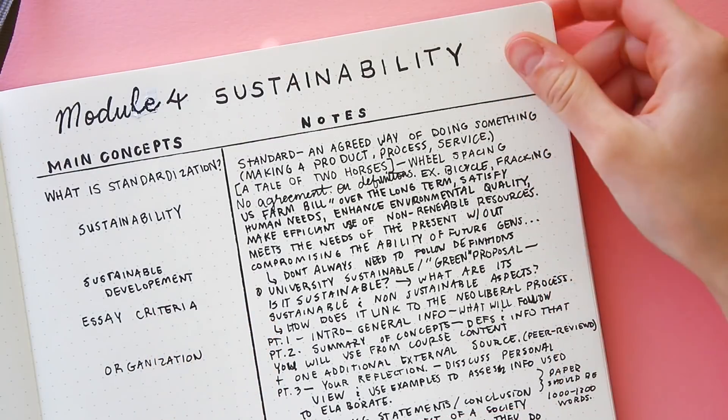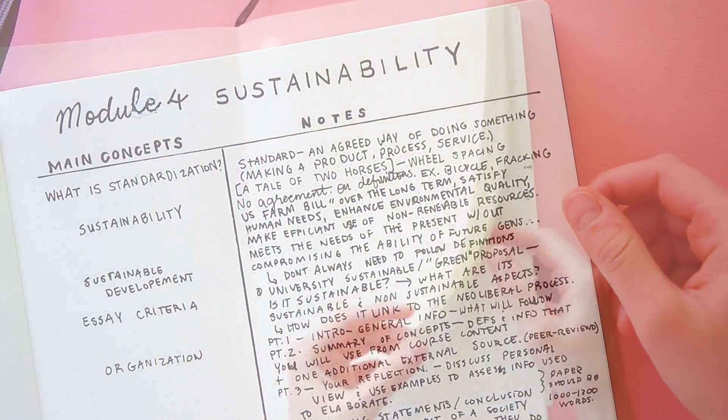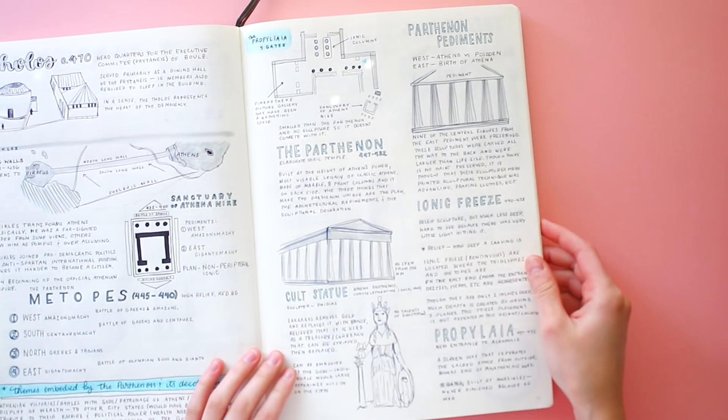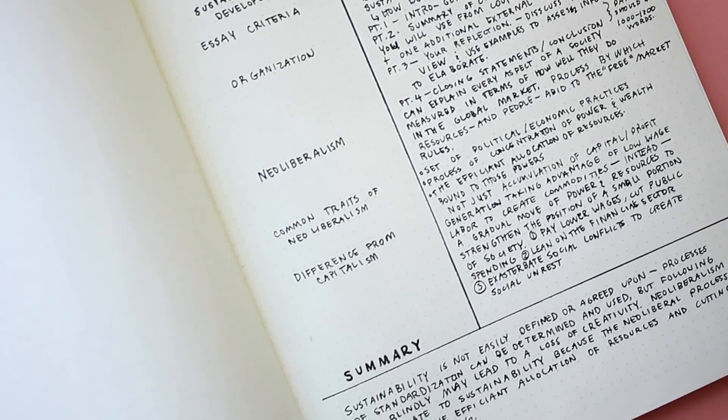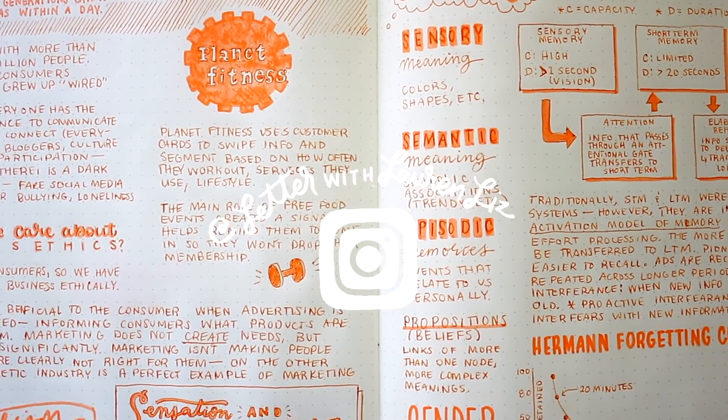Anyways, thank you for tuning in. I hope this was helpful, and if you want information on where I got my giant notebook so you can have excessively big paper too, you can find it down in the description box. See you guys in the next video!